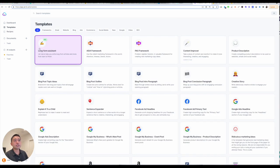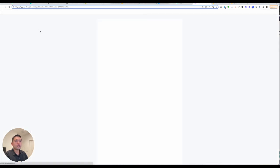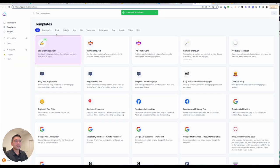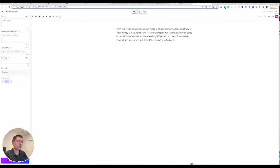If I go back to templates and click on long-form assistant — this is really the power of Jarvis. Let me click on blog post intro paragraph and generate. I'm going to copy this paragraph, go back to templates, click on long-form assistant, start from scratch, and I can just type in the paragraph and tell Jarvis to write. You just put in any copy and it'll start writing for you.